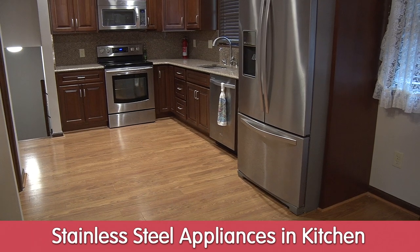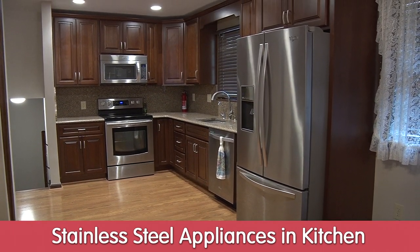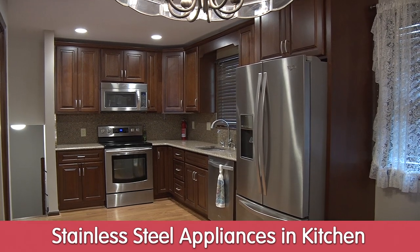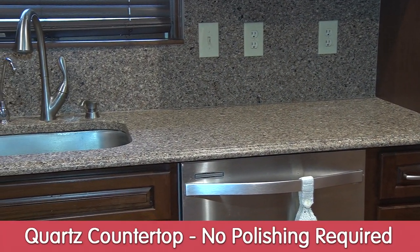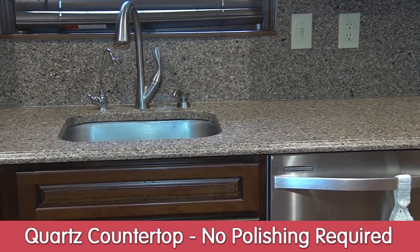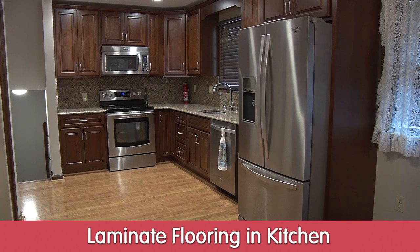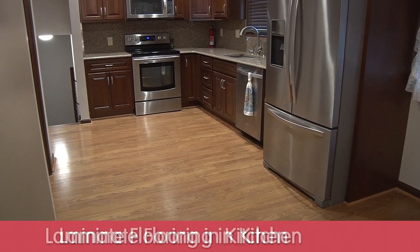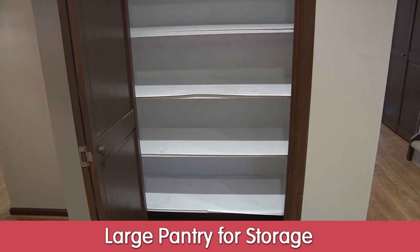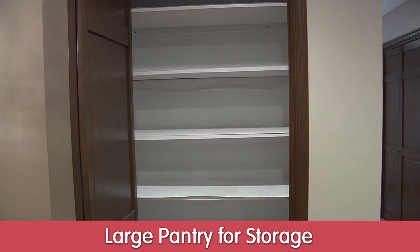Right off the dining area is the beautiful kitchen. It has stainless steel appliances, which all stay. The cabinets are all soft closure. That is quartz — not granite — which does not need seasoning or polishing. The laminate floor goes into the kitchen as well, and on one wall is a huge pantry for all of your canned goods, cleaning supplies, or whatever you'd like.